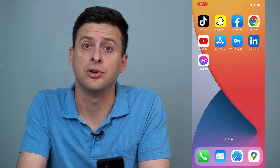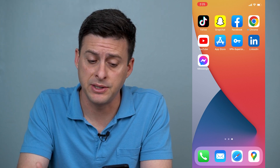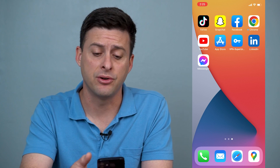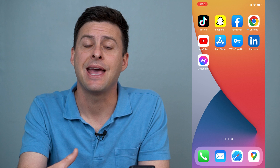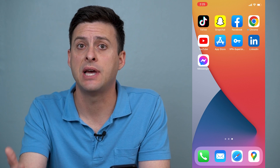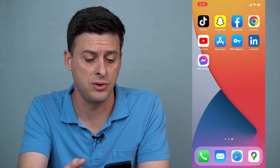Hey guys, Trevor here and in this video I'm going to show you how to hide Facebook Messenger notifications. So if you're getting a message on Facebook Messenger and your phone is turned off or locked and it pops up and shows that actual text message you got in Messenger, there's a way to hide that notification so that it won't pop up and somebody can't read it. I'll walk you through the steps to do that.